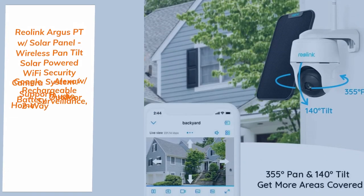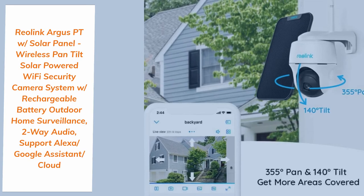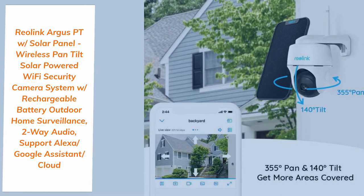Number 2: Reolink Argus PT with Solar Panel. Wireless Pan Tilt, Solo Powered Wi-Fi Security Camera System with Rechargeable Battery, Outdoor Home Surveillance, 2-Way Audio, supports Alexa, Google Assistant, and Cloud.